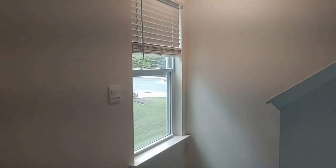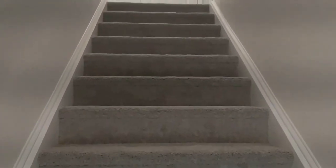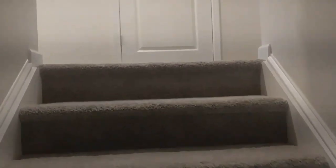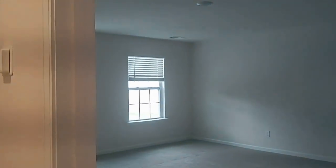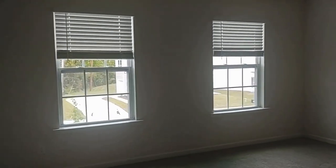Let's go on upstairs and take a look at the bedrooms. Here at the top of the stairs to the left you're going to find the primary bedroom with its private bath.